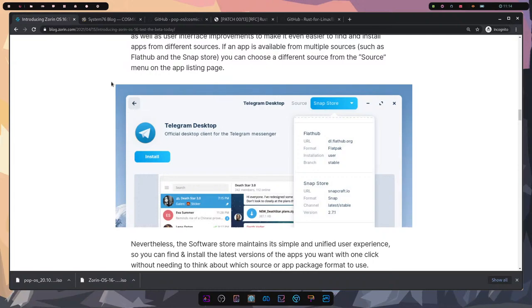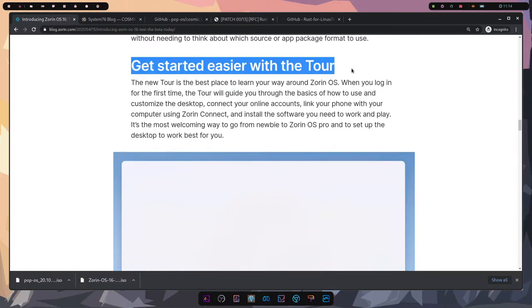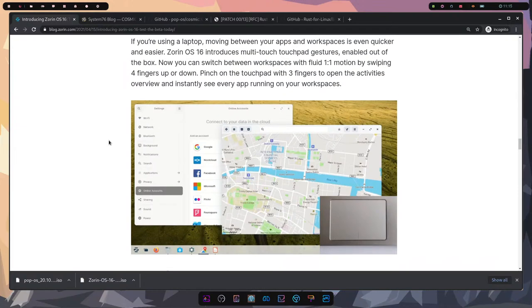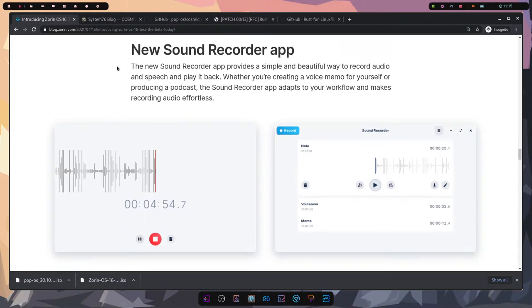They have a new easier guide with a tour. There are also touchpad gestures — the more Linux stays around, the more mobile-friendly it seems to get. Zorin OS 16 has multi-touch touchpad gestures, which helps with tablets as well as laptops with trackpads, much like we've seen with GNOME 40.